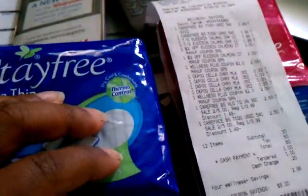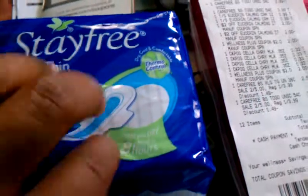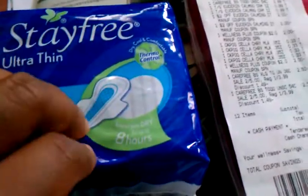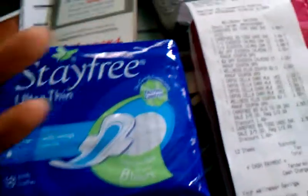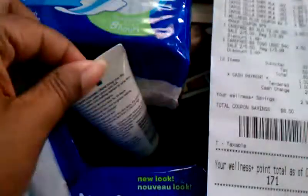I'm back. Just left Rite Aid. I was trying to go and print off some coupons for these, because on coupons.com there is a dollar off coupon for the StayFree. But I don't have a printer yet, so I went to the library — couldn't print it. They're getting ready to relocate, so I just had to come up with another plan.